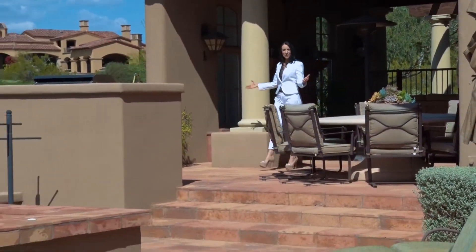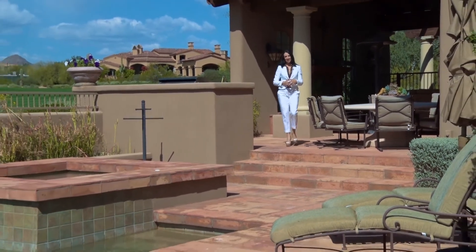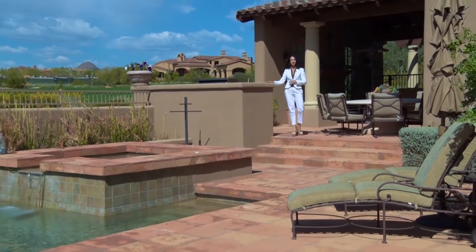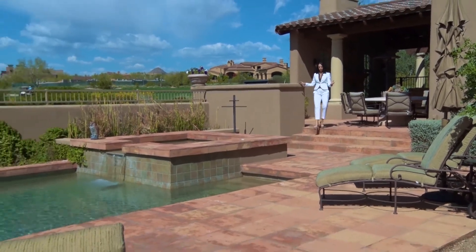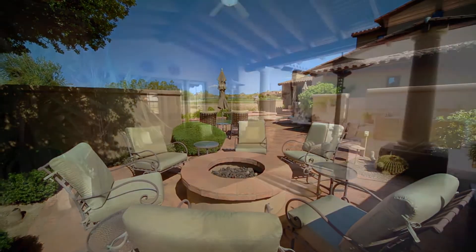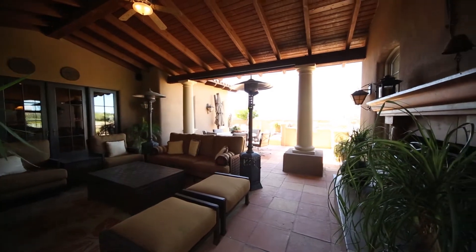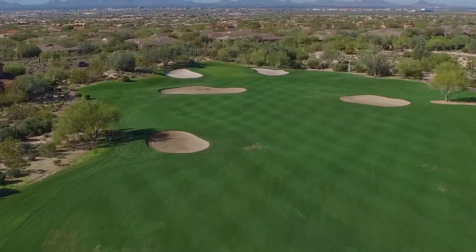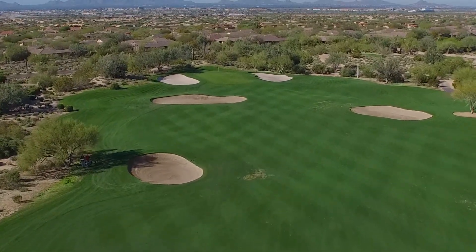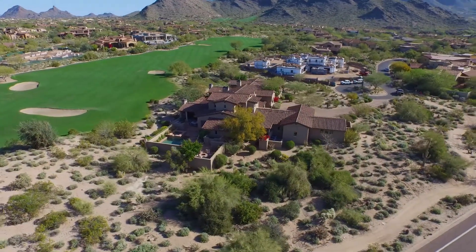One of the pinnacle points of interest of this estate is the resort-style backyard. Features such as a built-in barbecue, Pebble Tech pool and spa, fire pit, and multiple patios make this oasis an entertainer's dream. The property backs up directly to the impressive 17th hole at the Country Club at DC Ranch and provides amazing views of the mountains beyond.